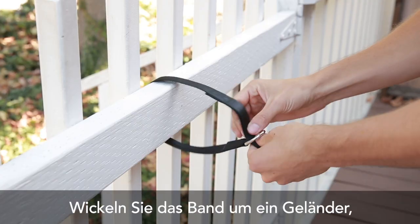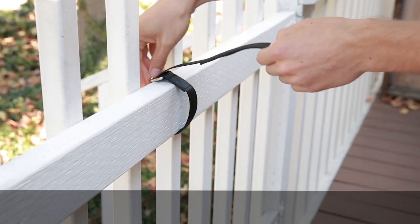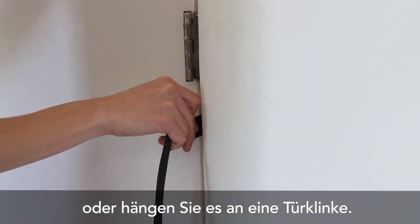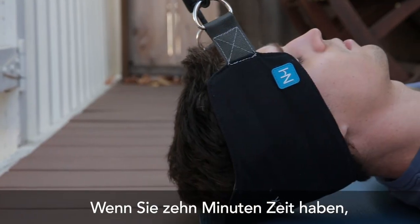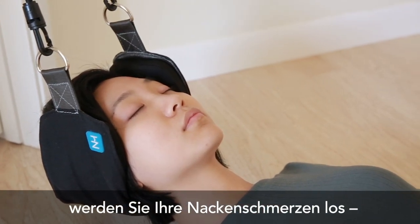Setup is easy. Wrap the strap around a railing, squeeze it between a door hinge, or hook it on a door handle. Clip the cord and relax. If you have 10 minutes, you have time to get rid of neck pain for good.